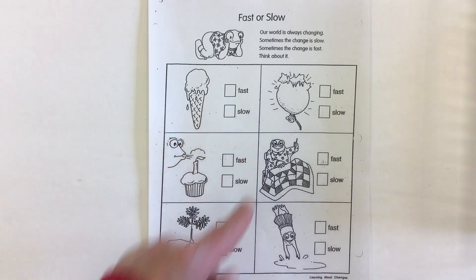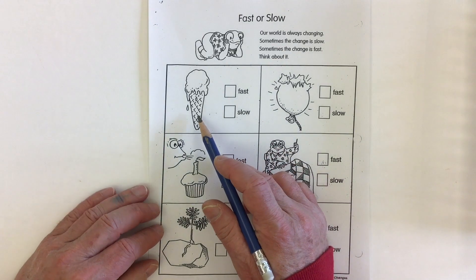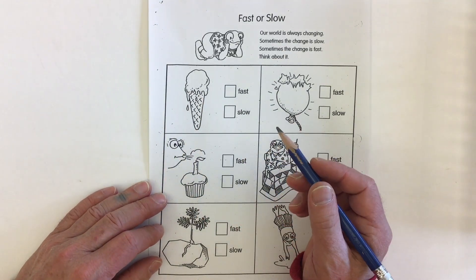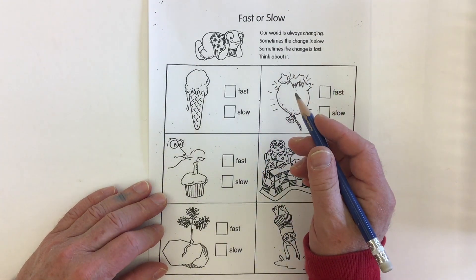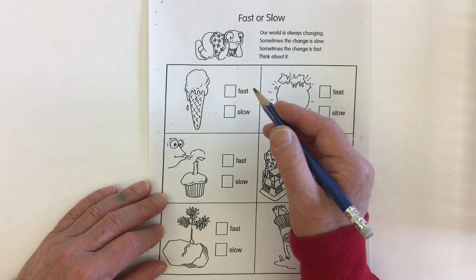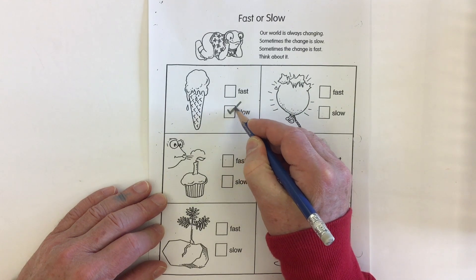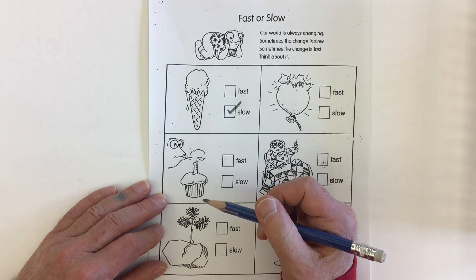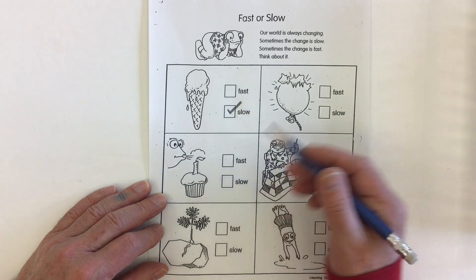Our first one is an ice cream cone — the ice cream is melting. Is that something that happens very fast or something that happens slow? I'm going to choose slow. Some might argue it happens fairly fast, but if you were to watch your entire ice cream melt all the way down to nothing, it would take a little while.